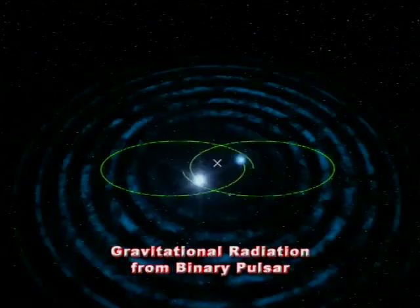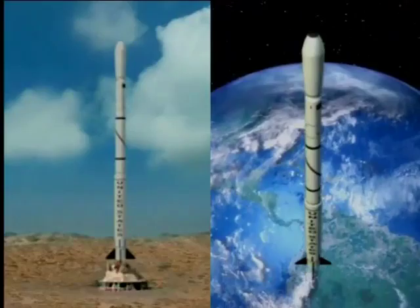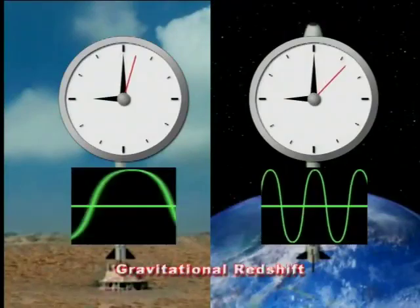Further, the motion of the binary pulsar, which provides us with the first indirect, but very good, evidence of gravitational radiation. And finally, the gravitational redshift measured by NASA's Gravity Probe A mission, which makes clocks go faster when they move away from a massive body like the Earth.